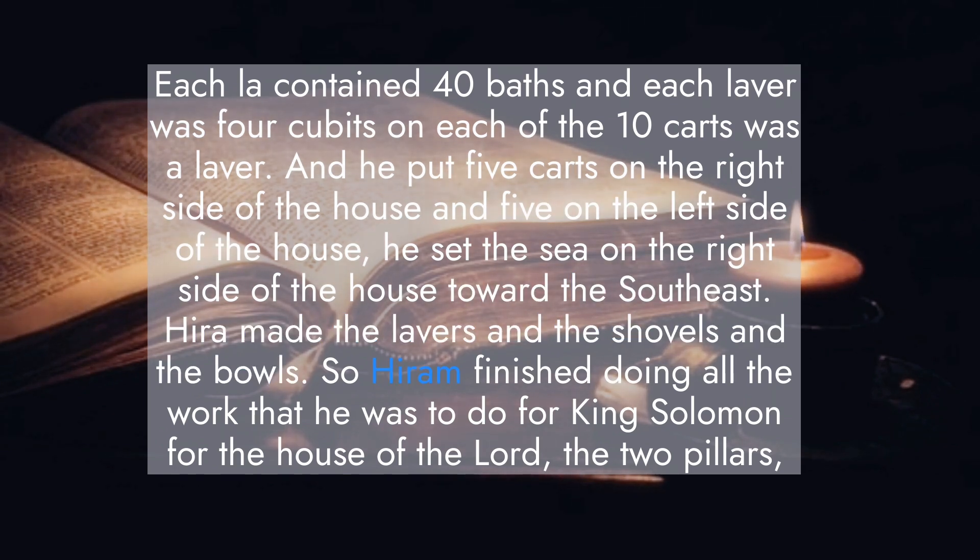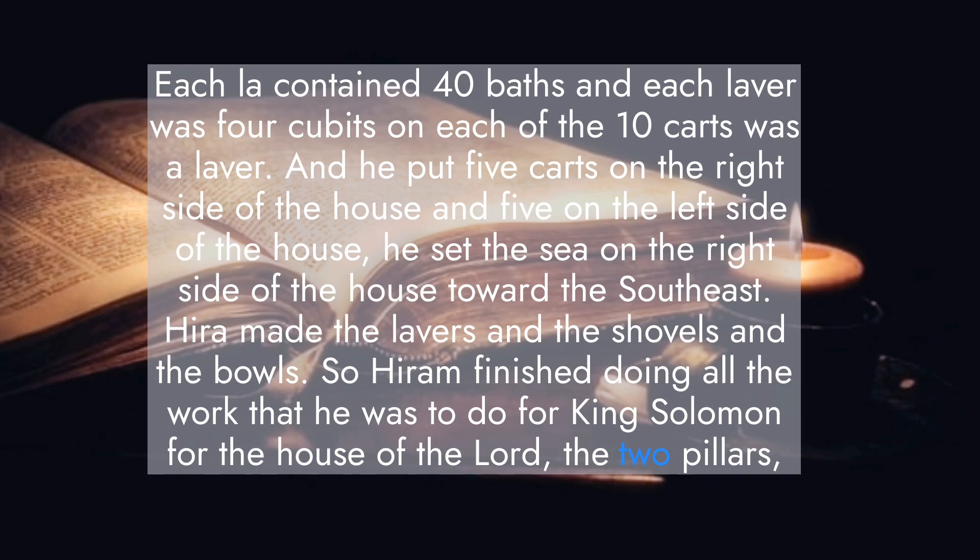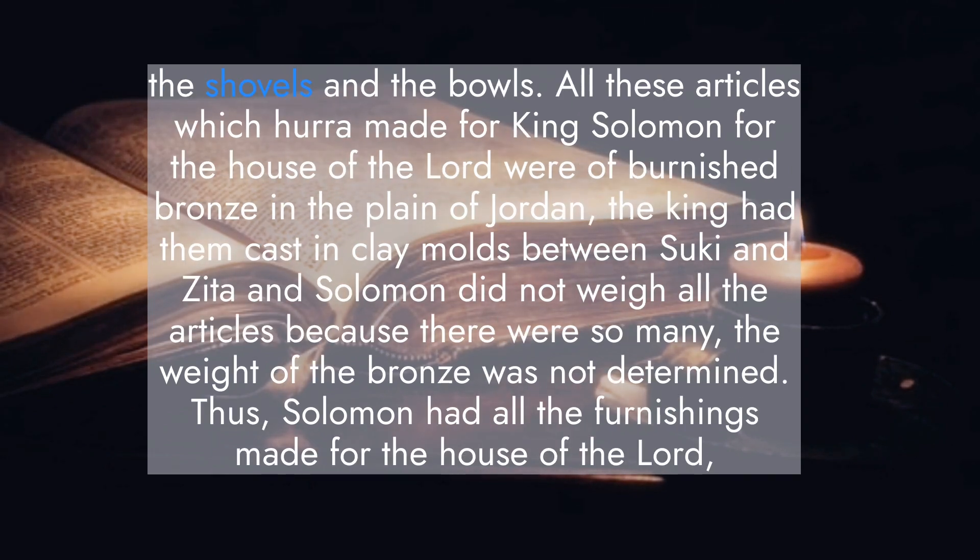Hiram made the lavers and the shovels and the bowls, and so Hiram finished doing all the work that he was to do for King Solomon for the house of the Lord: the two pillars, the two bowl-shaped capitals on top of the pillars, the two networks covering the two bowl-shaped capitals, four hundred pomegranates for the two networks, the ten carts and ten lavers on the carts, one sea and twelve oxen under the sea, the pots, the shovels, and the bowls. All these articles Hiram made for King Solomon for the house of the Lord were of burnished bronze, cast in clay molds in the plain of Jordan between Succoth and Zaretan. Solomon did not weigh all the articles because there were so many; the weight of the bronze was not determined.